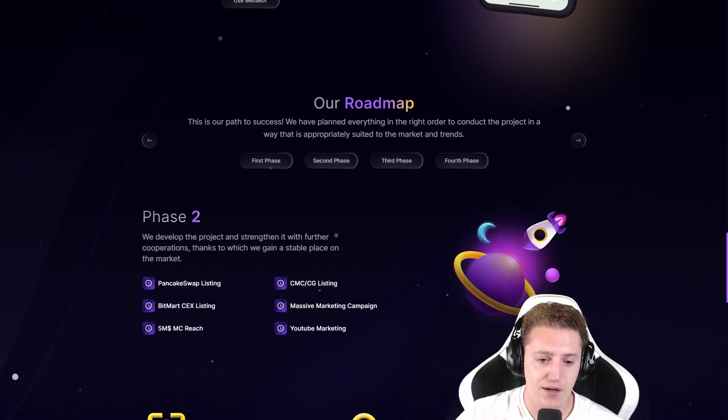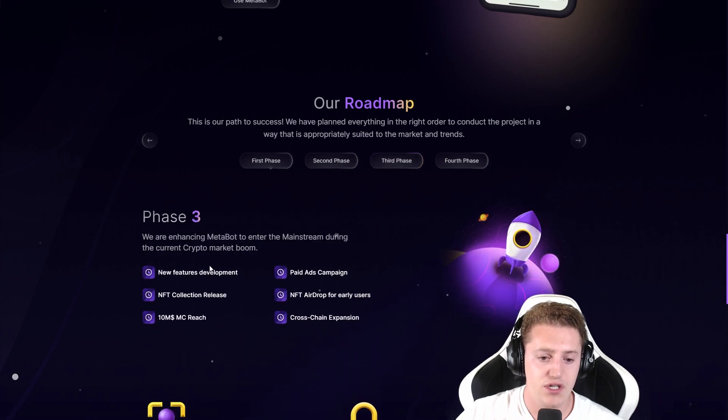The second phase includes PancakeSwap listing, BitMart centralized exchange listing, $5 million market cap reach, CoinGecko and CoinMarketCap listings, a massive marketing campaign, and YouTube marketing. Then the third phase covers new features development, paid ads campaign, NFT drop for early users, cross-chain expansion, $10 million market cap reach, and an NFT collection release.